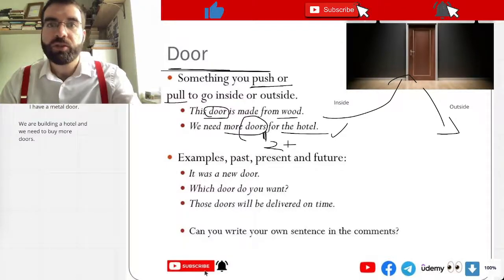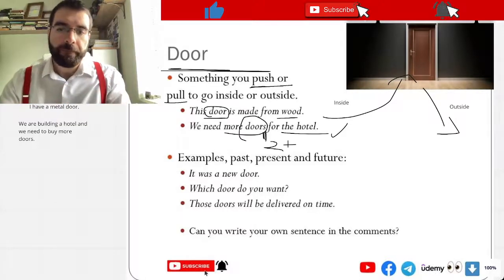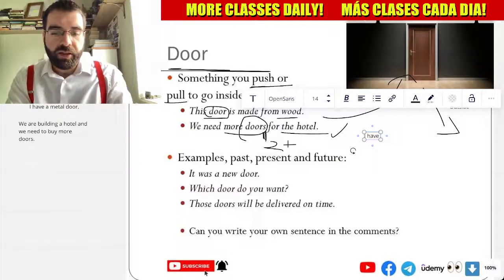Just an S: doors — two plus. One door, two doors. I have three, four, five, six doors. I have six doors in my home. How cool is that?